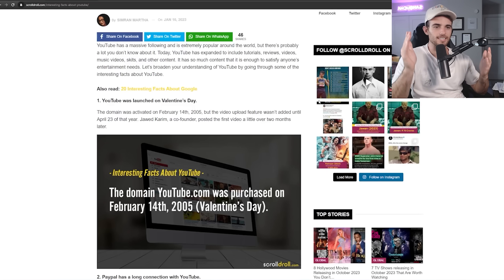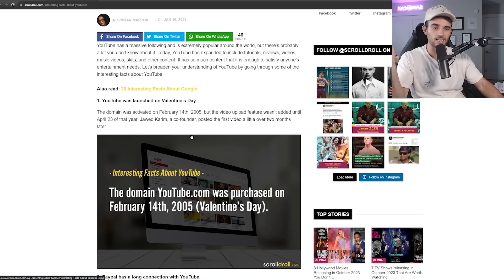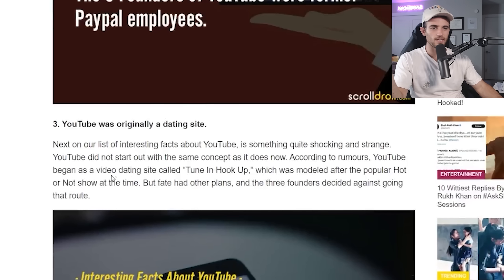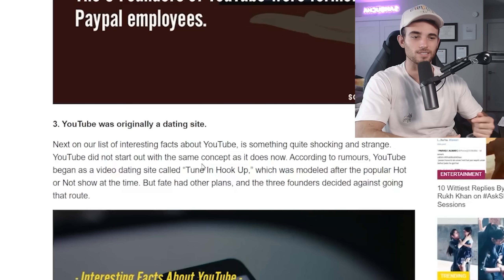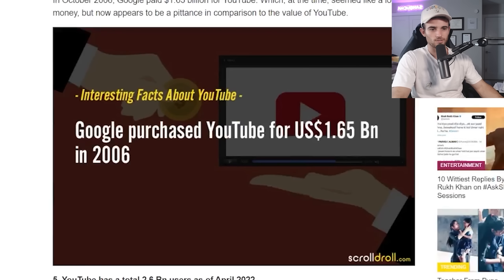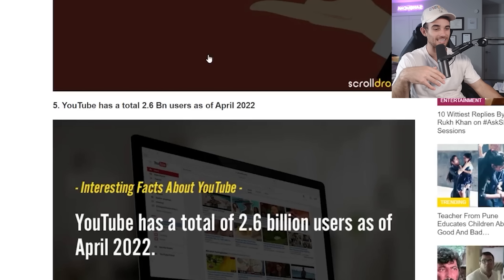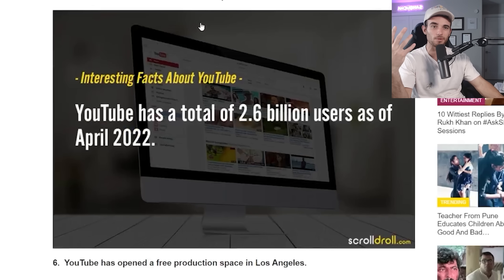Now that we've looked at the secrets, let's get a download on some of the most interesting facts about YouTube. YouTube was launched on Valentine's Day 2005 as a dating site called TuneIn Hookup, modeled after the popular Hot or Not format — basically like Tinder, so people get married because YouTube existed. Google currently owns YouTube. There are 2.6 billion users, which is an unfathomable amount of people. As of May 2022, YouTube is banned in China, Iran, North Korea, South Sudan, and Turkmenistan.